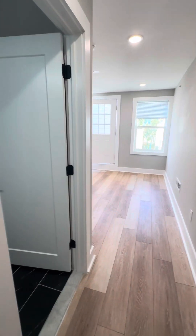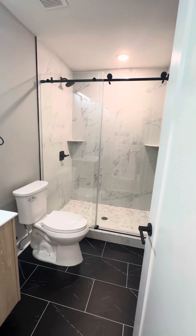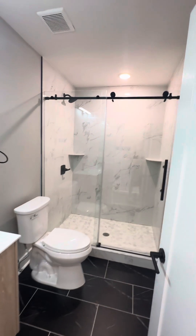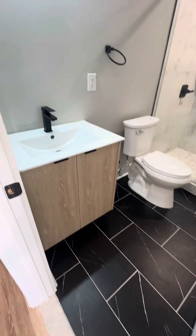This is going to be your master suite. You have your own private bathroom up here with a walk-in shower, gorgeous glass doors, tile going all the way up, rainforest shower head, beautiful tile floor, and a beautiful vanity.